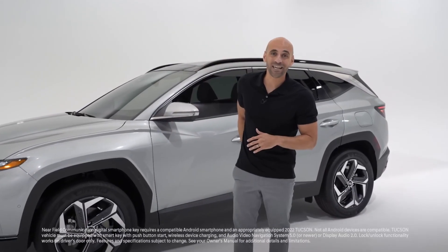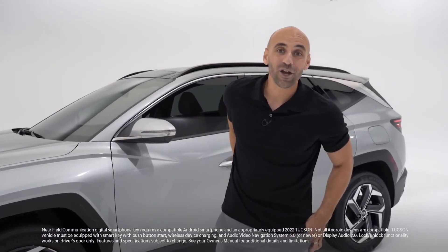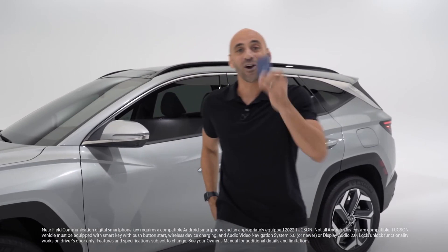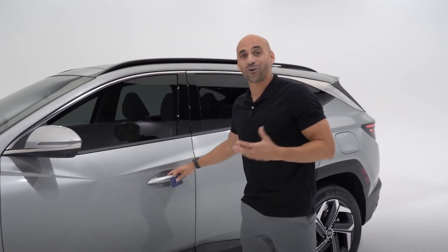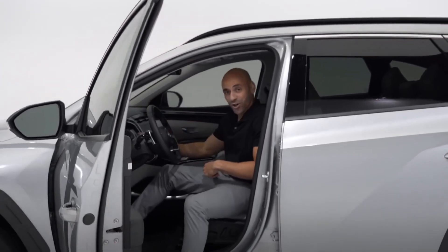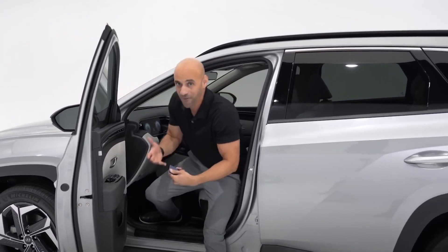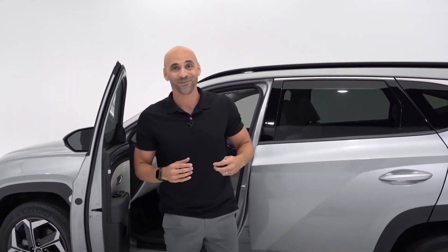Hyundai's digital key allows you to transform your smartphone into a key fob, or you can use your digital key card. Simply place it next to the door to unlock and use it to start the vehicle. You can even send your digital key to friends or family members on their Android smartphones.